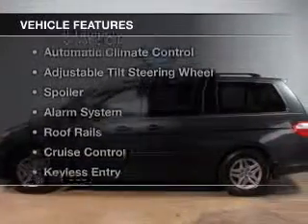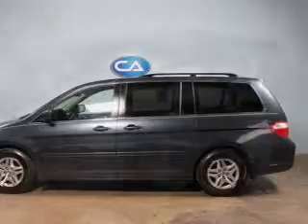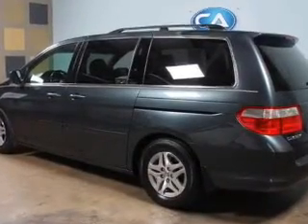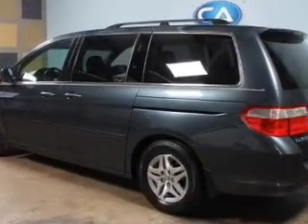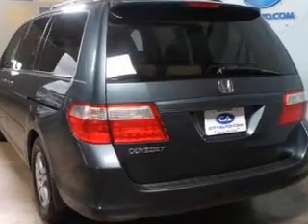The features include dual temperature controls, automatic climate control, an adjustable tilt steering wheel, a spoiler, an alarm system, roof rails, cruise control, keyless entry, privacy glass, and air conditioning.